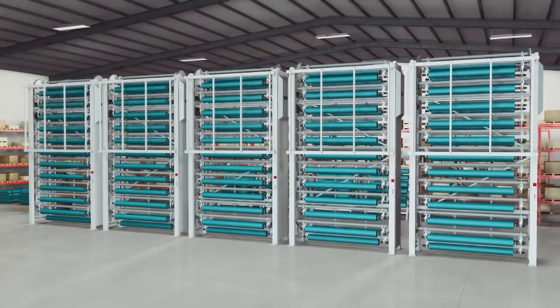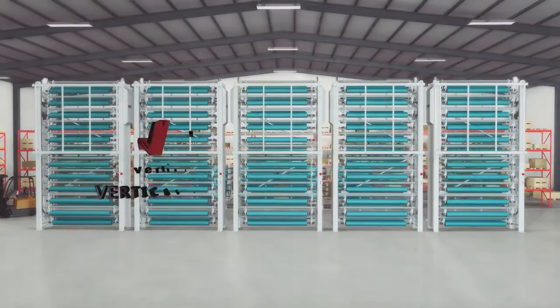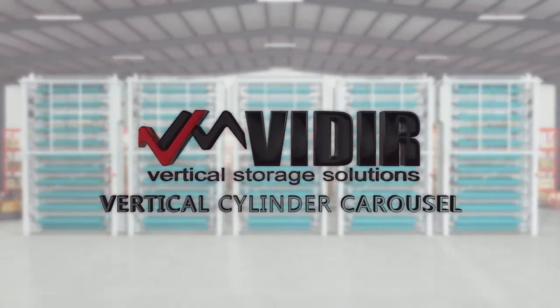Veeder's automated cylinder carousels will save space, time, and money. Veeder — your vertical storage solution.